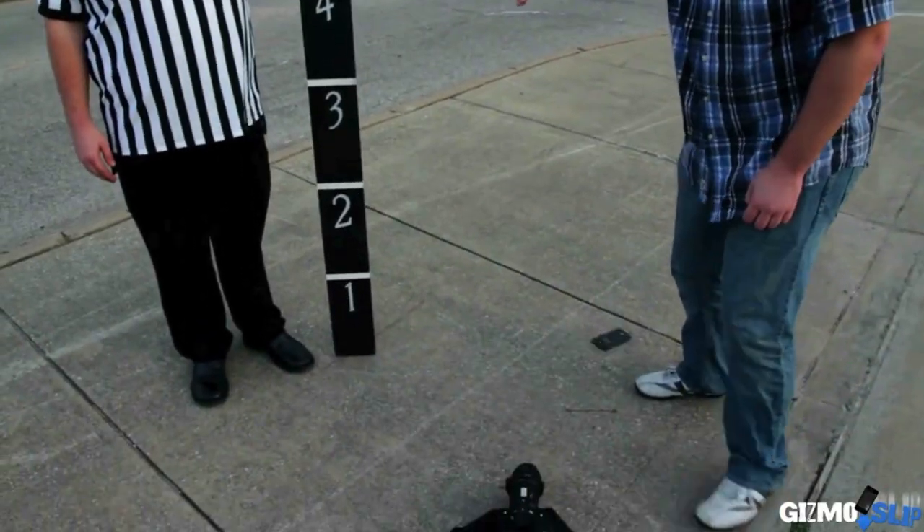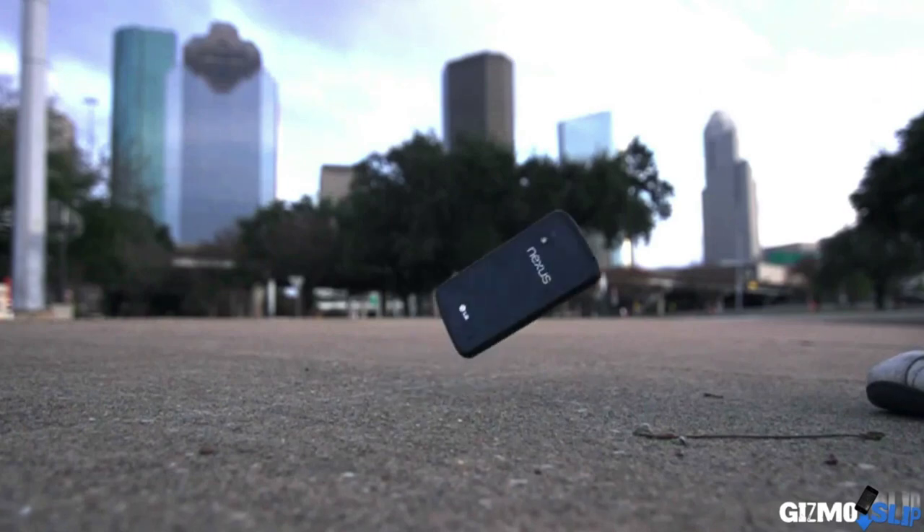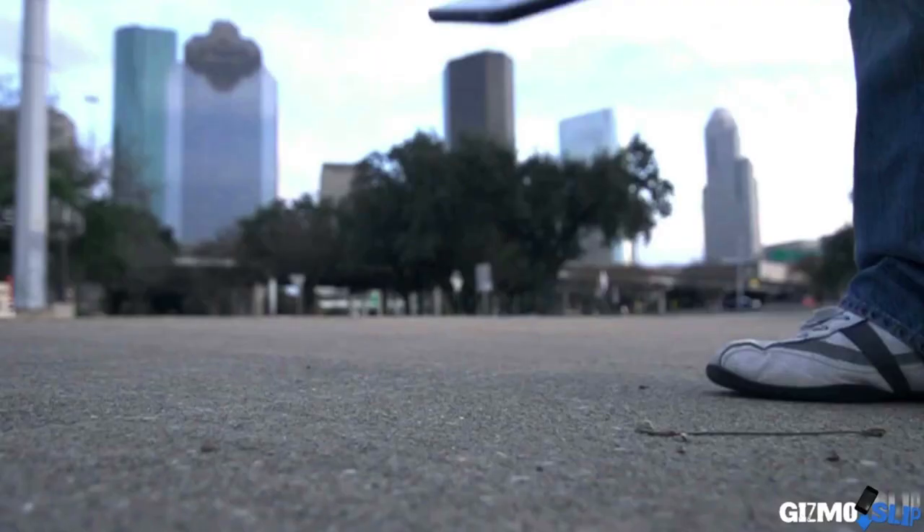Hey, what's up guys? It's best here. This is a quick video to let you know that I was a guest on one of the episodes of Gizmo Slip, where you've got a couple of guys who get all the latest products and drop test them to see the durability of these products — they drop test the Wii U, they drop test a lot of cell phones.